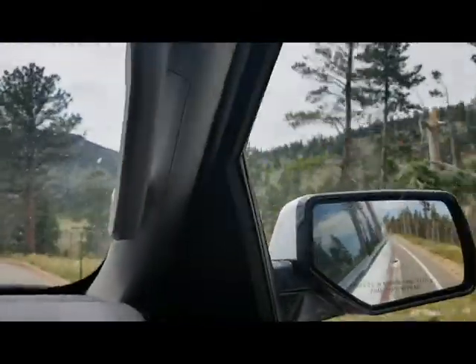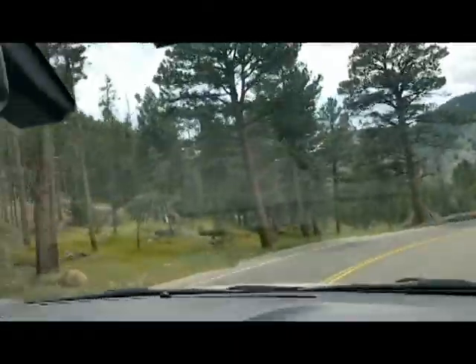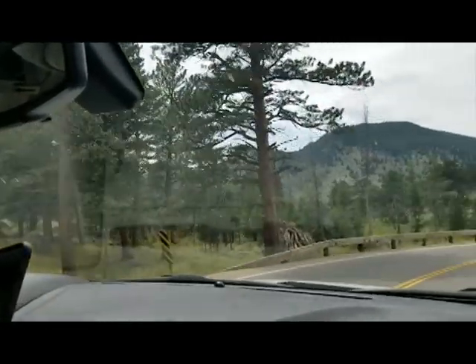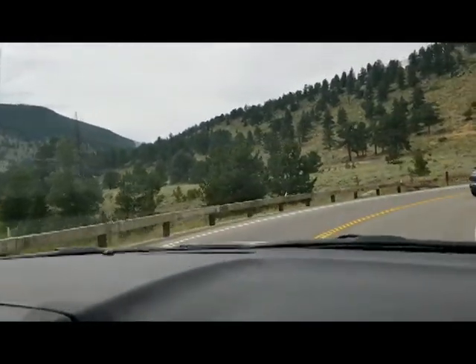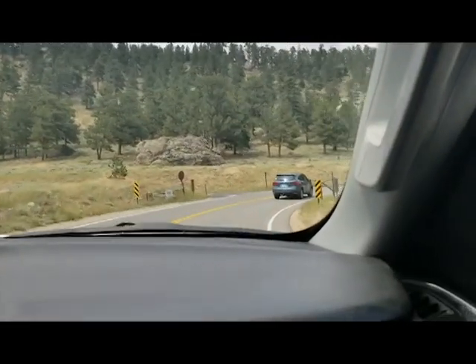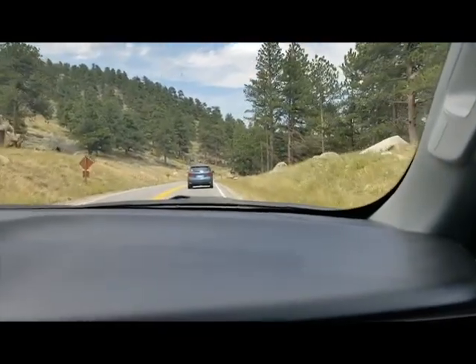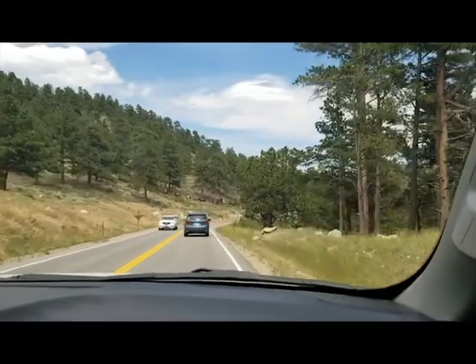Piles were burned in here this winter — you can kind of see some little spots of charcoal. Mike Lewelling, the fire management officer at Rocky Mountain National Park. We're along the Bear Lake Road fuels treatment area.